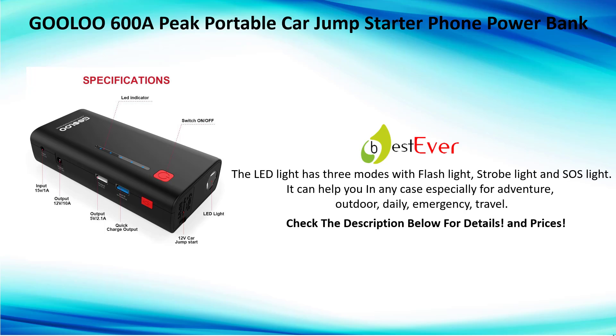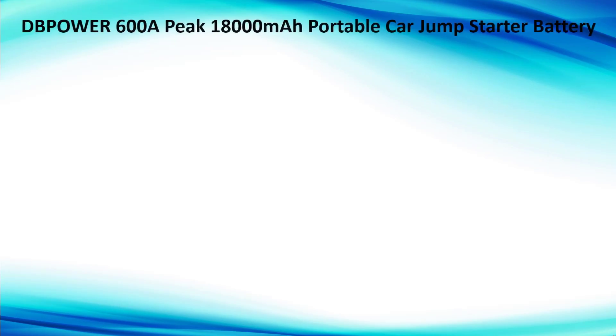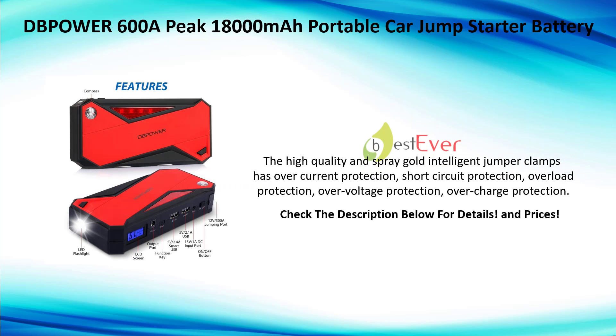Number four: 600A 18,000mAh portable car jump starter battery. The high quality spray gold intelligent jumper clamps have overcurrent protection, short-circuit protection, overload protection, over-voltage protection, and overcharge protection.